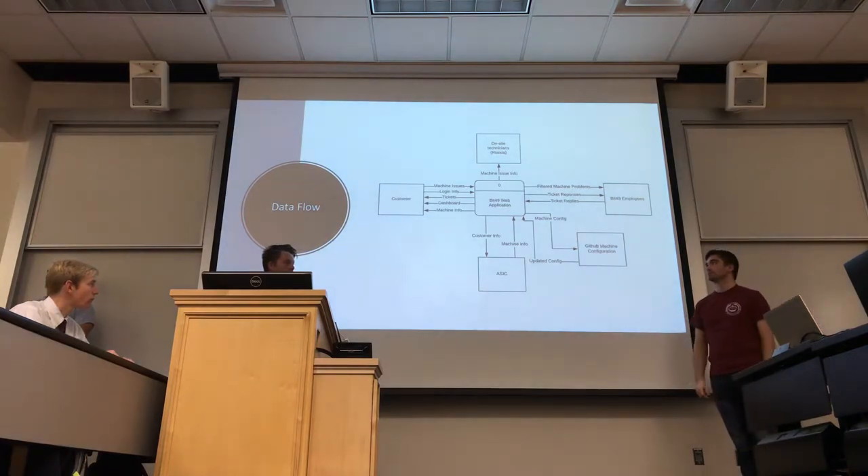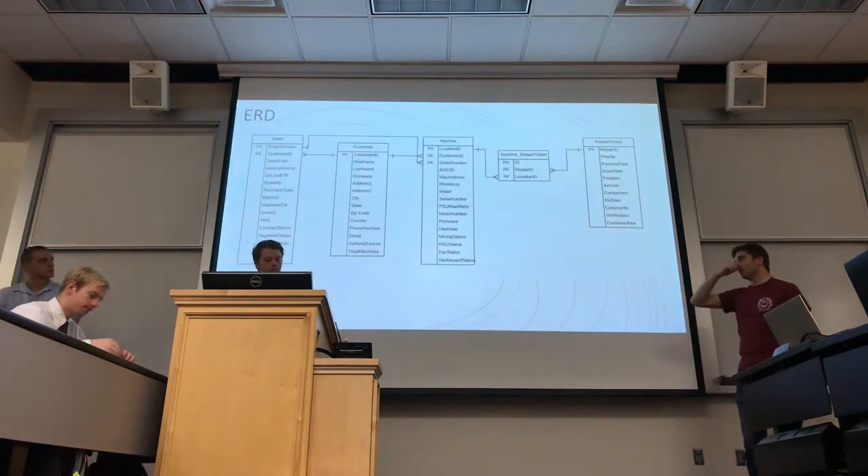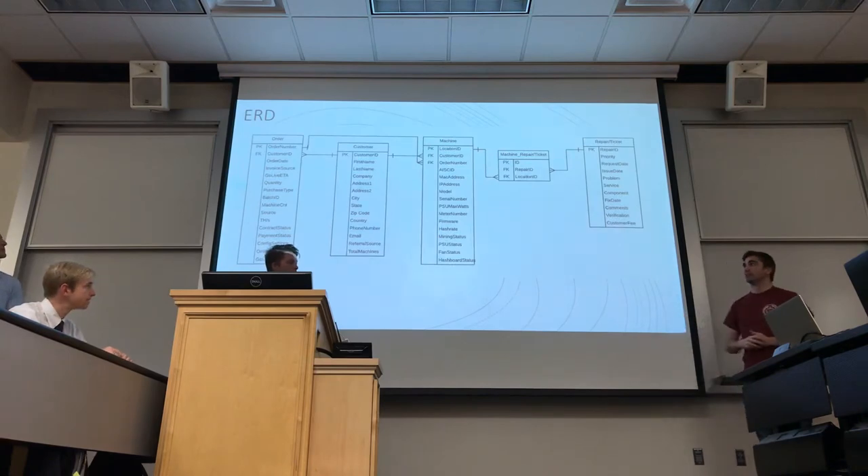Bit49 has no databases set up currently. We created an ERD to show relationships between certain tables — not super complex at this point, but a baseline that would grow more complex over time. Currently, all this data is stored on separate Google Sheets and different websites, making it really difficult to work with.